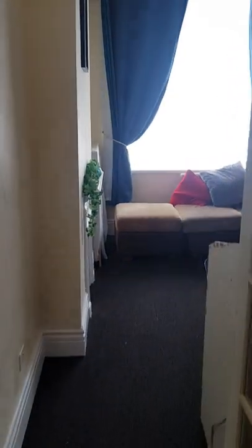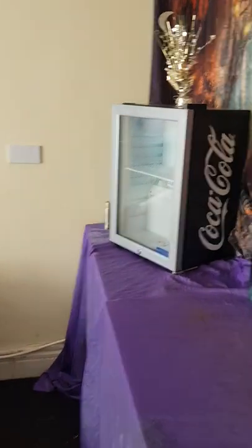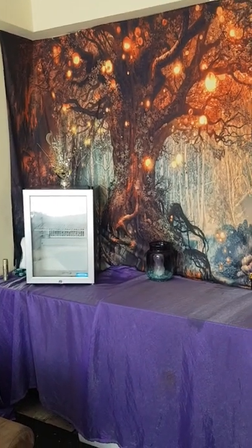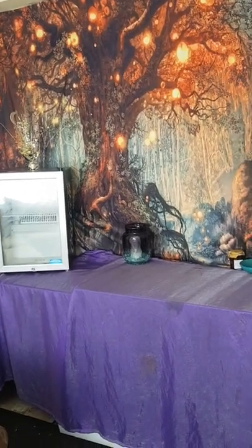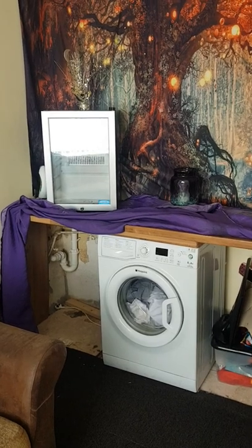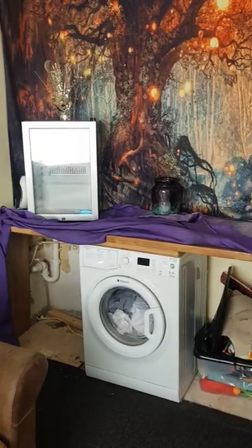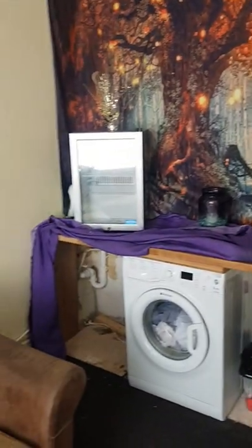There's a nice room at the back with a radiator and thermostat. Behind that cloth there are hot and cold pipes — this used to be a kitchen, so it could very easily be converted back. There's plumbing for a dishwasher or washing machine, and it's easy to pop a sink or hob back in there, so potentially very easy to put a kitchen back in if required.